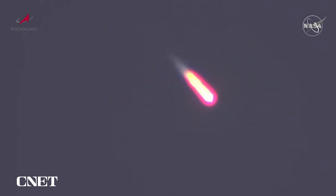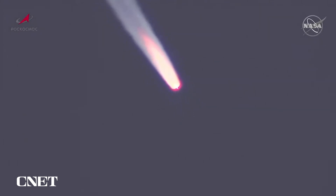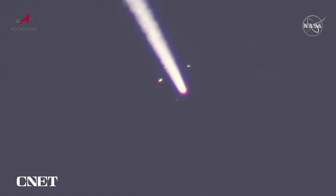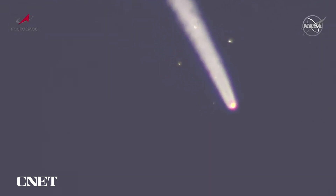1 minute 35 seconds into the flight. Pressure in KGO parameter is above nominal. Jettison confirmed, and we've had first-stage separation — nominal. Crew is feeling well.